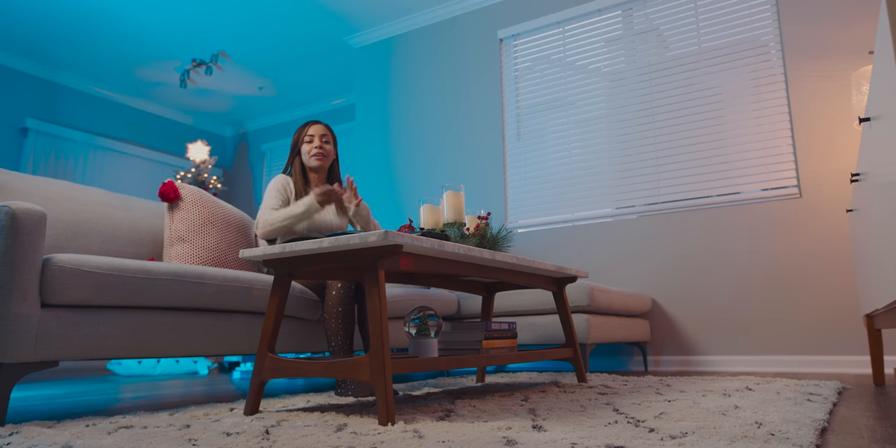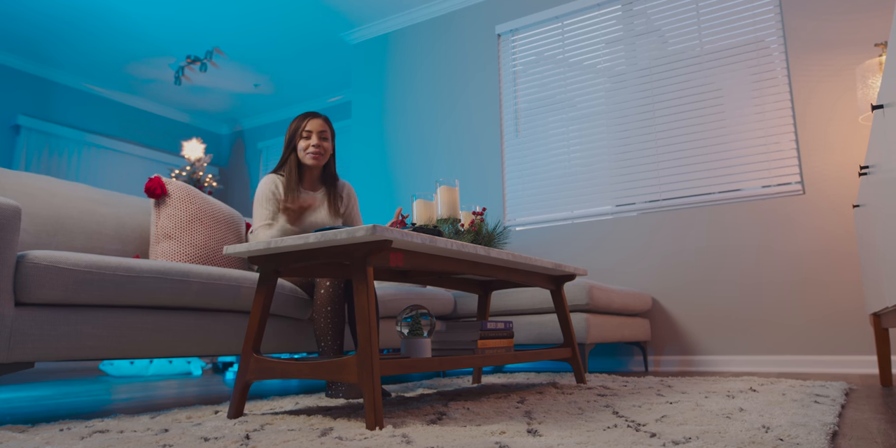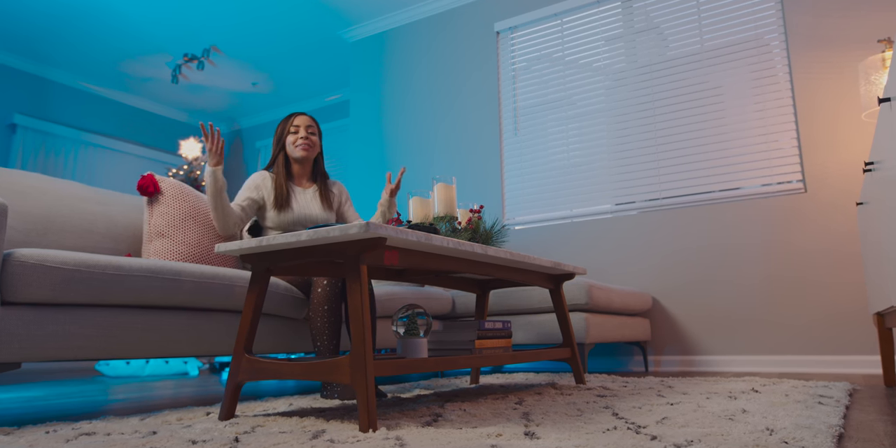Hey guys, it's Krystal and welcome to my home theater setup tour sponsored by LG. It's 4K, it's OLED, it's got a bunch of the latest tech, so let's check it out.